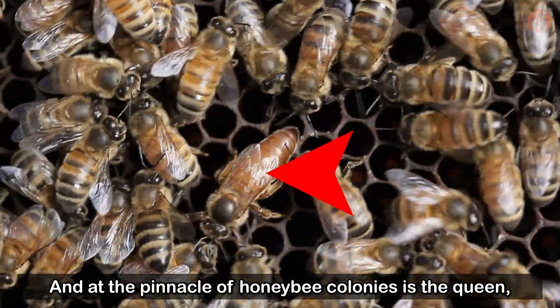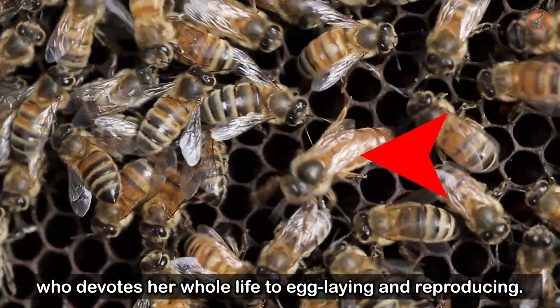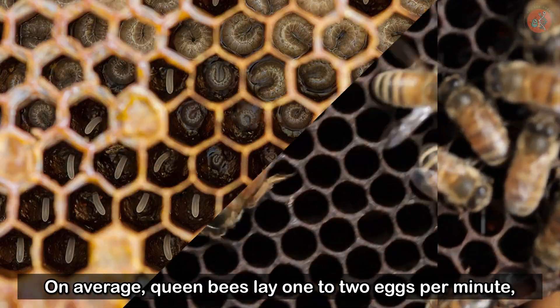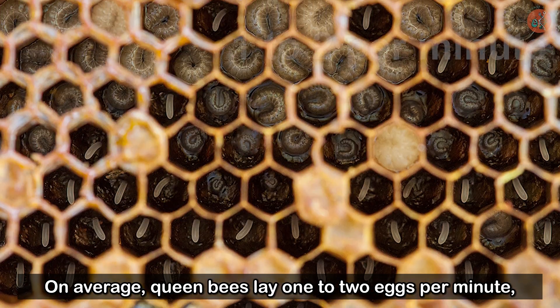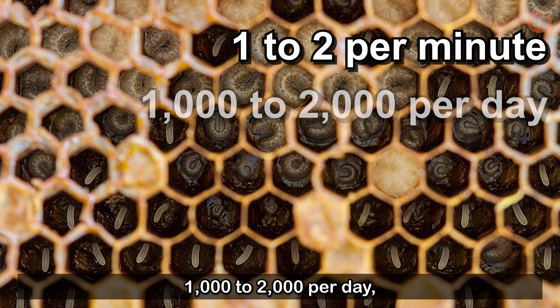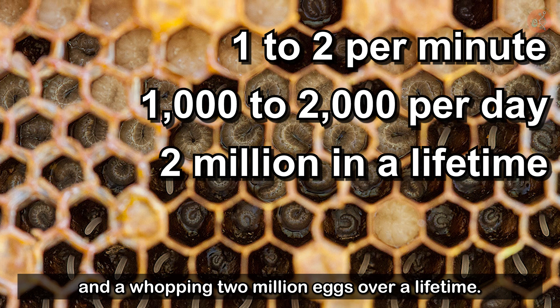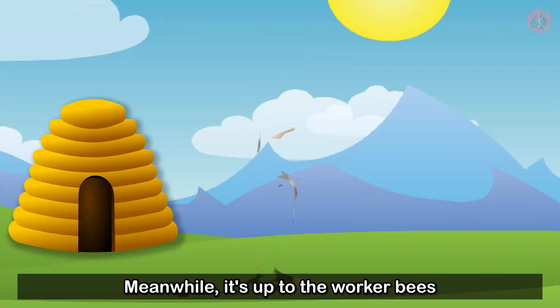At the pinnacle of honeybee colonies is the queen, who devotes her whole life to egg-laying and reproducing. On average, queen bees lay one or two eggs per minute, 1,000 to 2,000 per day, and a whopping 2 million eggs over a lifetime.